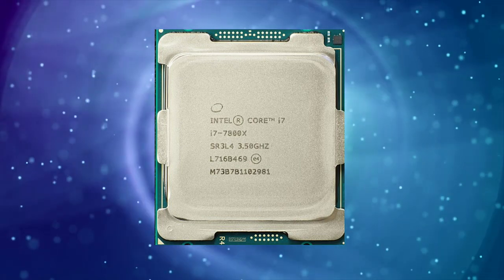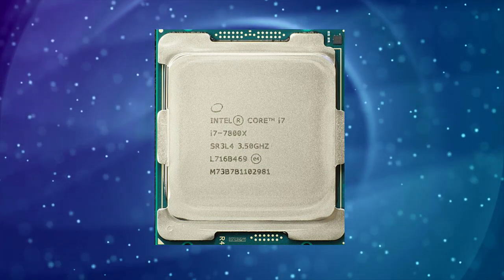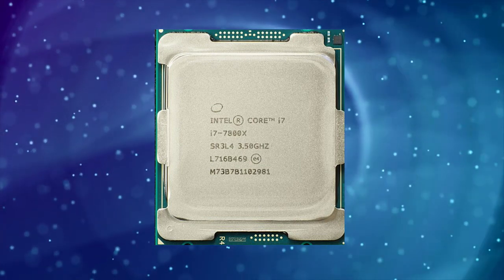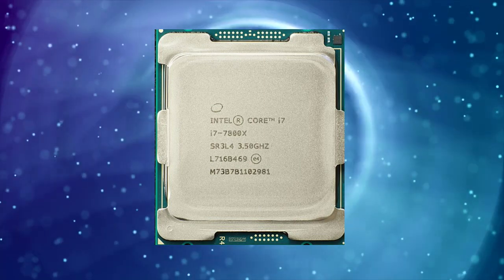It has a base clock speed of 3.5GHz and can turbo boost up to 4.0GHz. Additionally, it has a thermal design power of 140W, which means it can get quite hot and requires good cooling.